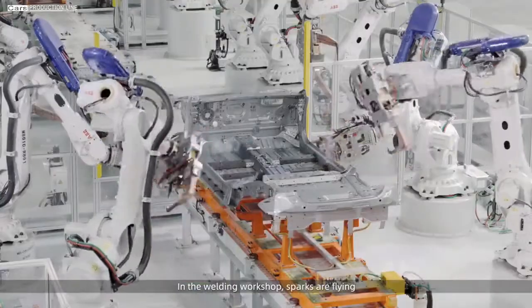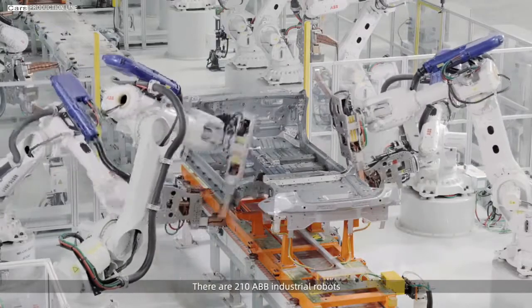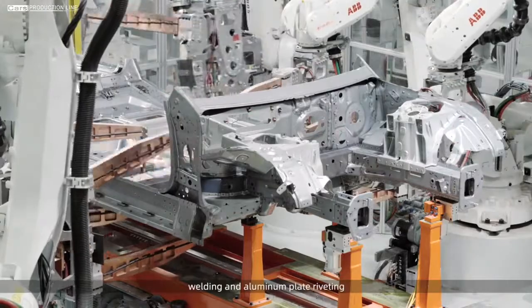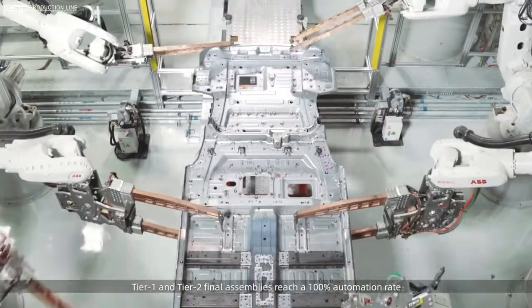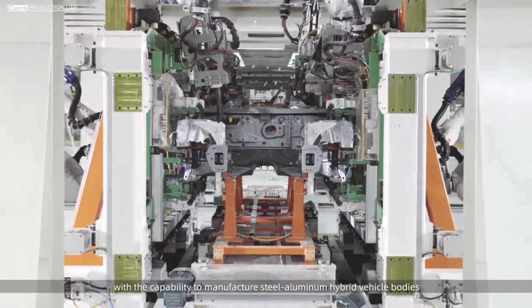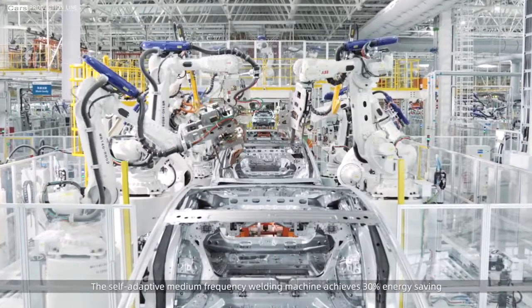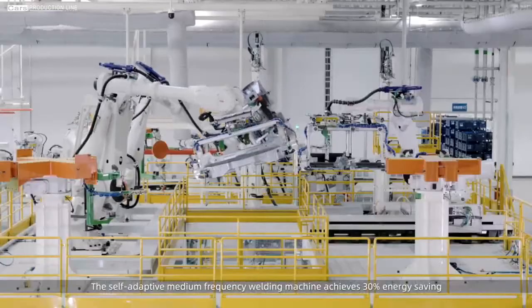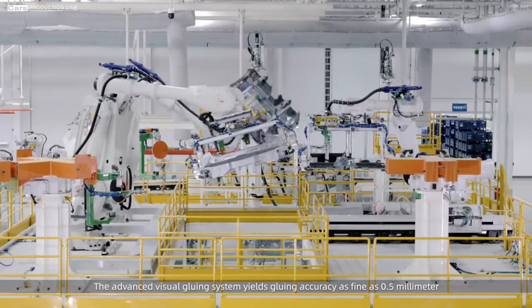In the welding workshop, sparks are flying. There are 210 AABB industrial robots meticulously performing multiple processes including gluing, welding, and aluminum plate riveting. Tier 1 and Tier 2 final assemblies reach a 100% automation rate. With the capability to manufacture steel-aluminum hybrid vehicle bodies, the self-adaptive medium-frequency welding machine achieves a 30% energy saving. The advanced visual gluing system yields gluing accuracy as fine as 0.5 mm.